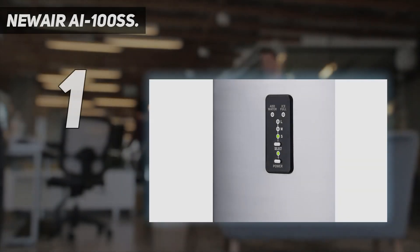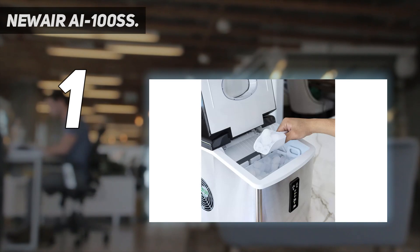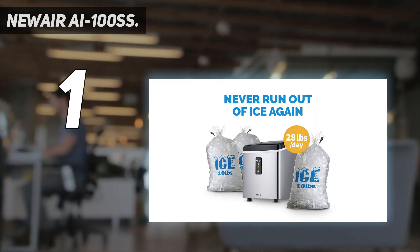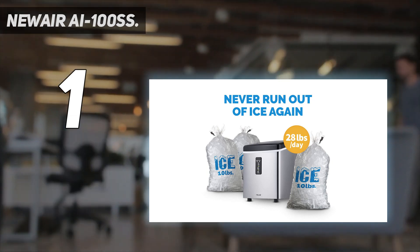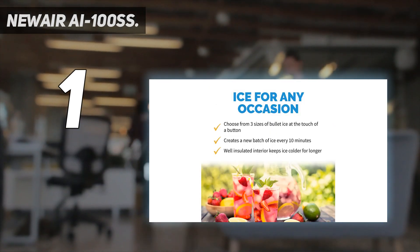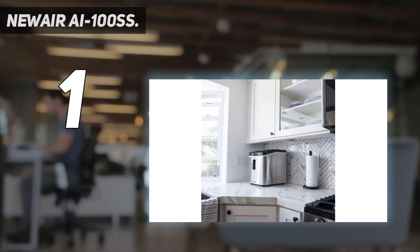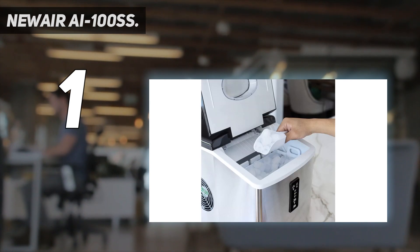And number 1: the Newair AI-100SS. The Newair countertop 28-pound ice maker is our best overall pick for several reasons. It's well-priced, has lots of useful features, and its compact footprint won't take up too much space on your countertop. Still, it's a powerful appliance that can make ice in 3 different sizes, taking about 15 minutes to make 9 pieces. The removable bucket holds a little over 2 pounds of ice at one time, and it even comes with a scoop for easy dispensing. Another thing that sets this model apart is that the components are BPA-free, so you don't have to worry about any leaching chemicals.